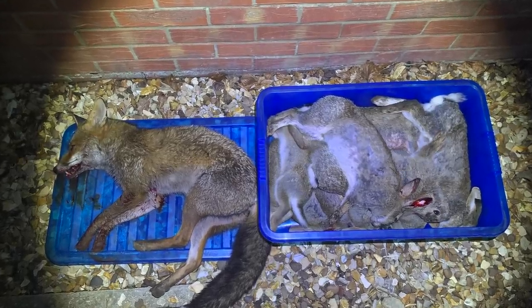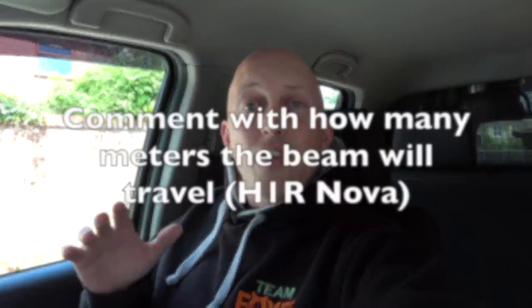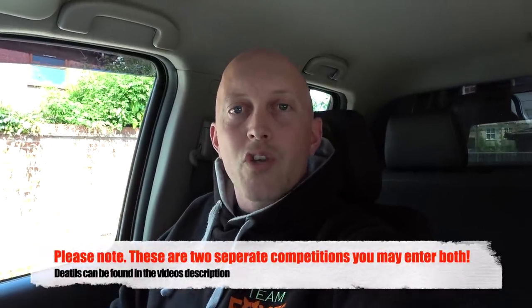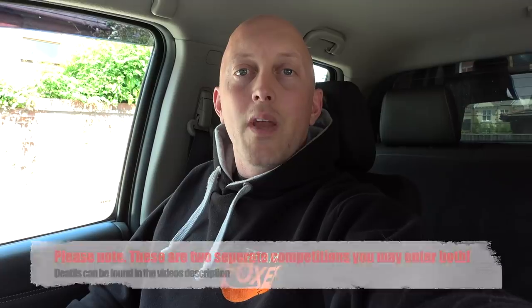So there we have it — a productive couple of weeks. Thank you for sticking around until the end of the video. To be in with a chance of winning a Team Foxer Hoodie, simply comment 'Hoodie' down below. For the Olight torch supplied directly by Olight, all I need you to do is comment down below as to how far the beam will travel in metres — there's a link below to help you come up with the answer. The winners of the competition will be drawn at random in July and we will get in contact with you directly to arrange sending your prizes out. Thank you very much for watching — please take care, stay safe, and as always, happy shooting. I'll see you in the next one.